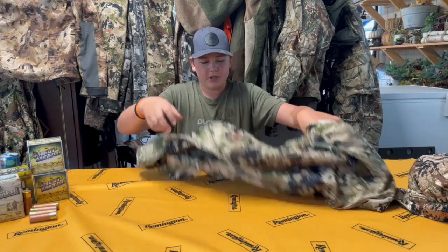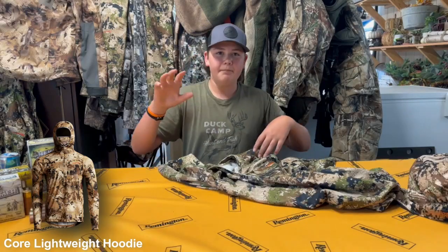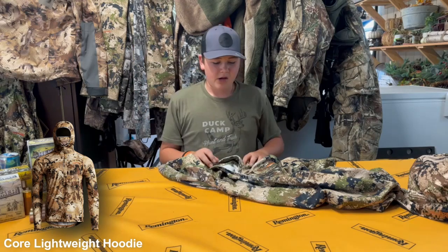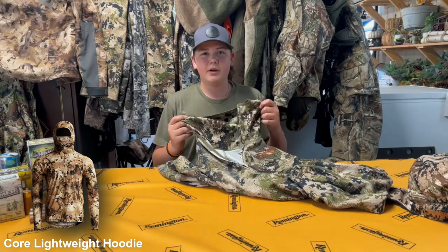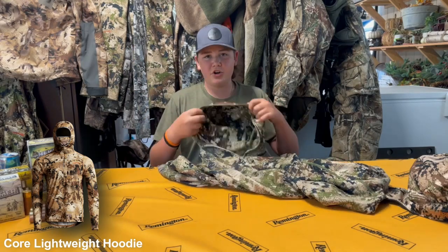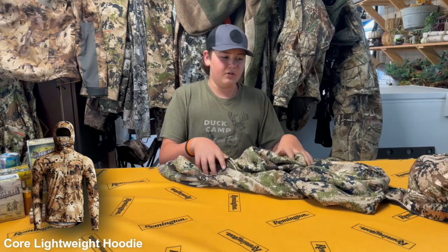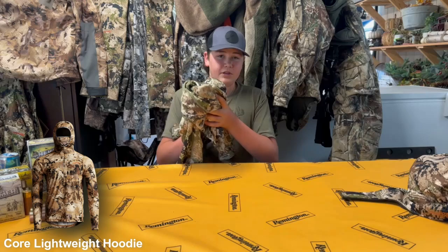This is the Sitka lightweight hoodie — we'll pop up the names of this stuff on screen. I put this on under my heavyweight, or even for early teal season. Love this coat. It is super soft.